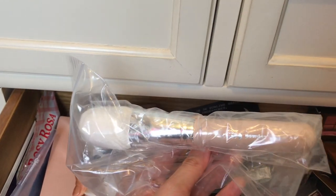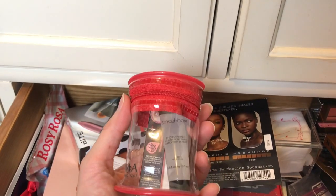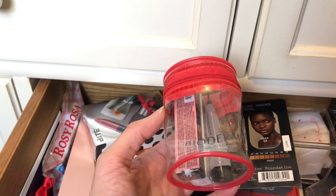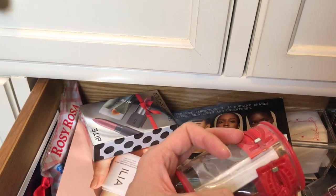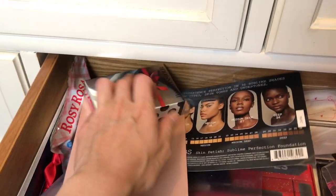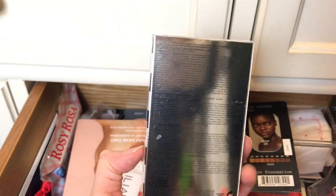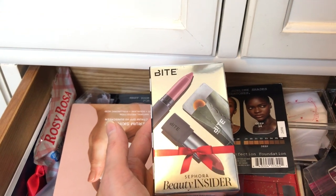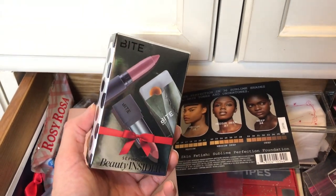An unused face brush from 100% Pure Cosmetics — this is a keeper. More packaging: a Smashbox photo finish primer in sampler size and a mascara. And this is the Shu Uemura Brow Sword refill, so I'm keeping the products. Then there's this Bite Beauty Beauty Insider item — I think this came with a VIB membership renewal — so I'm keeping this.